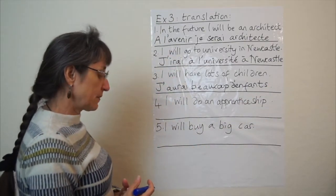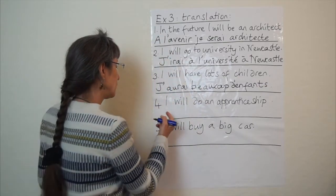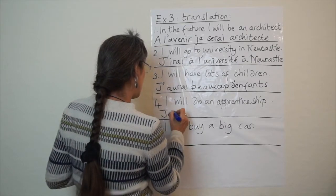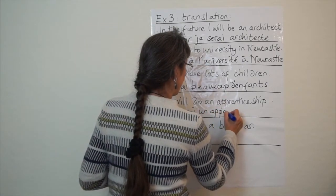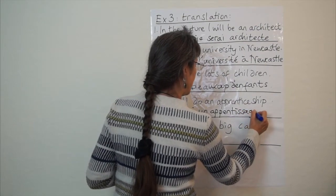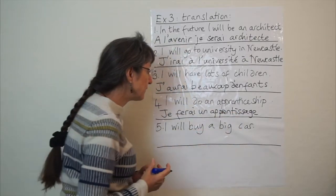Number four: I will do an apprenticeship. Find the verb 'to do' — faire — but the special stem is fer-, so je ferai un apprentissage. It's a little bit similar to the English word, isn't it? I've corrected the spelling there — apprentissage.